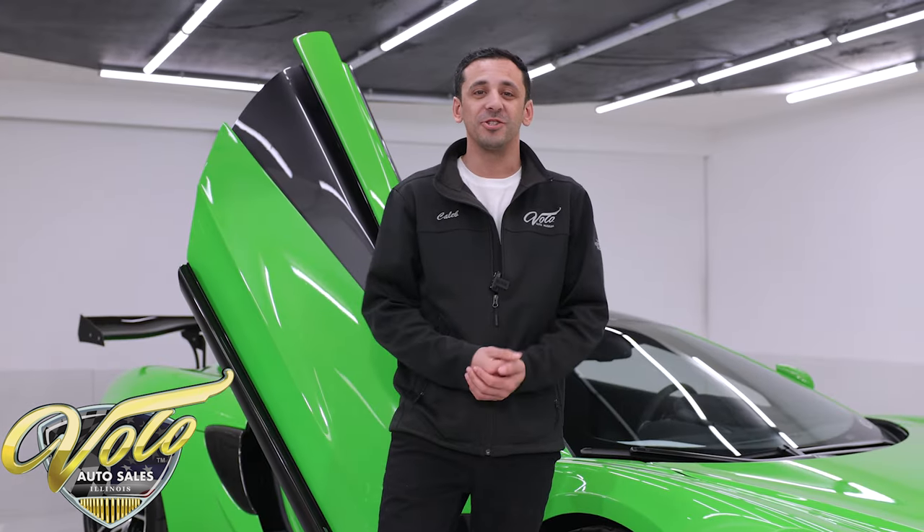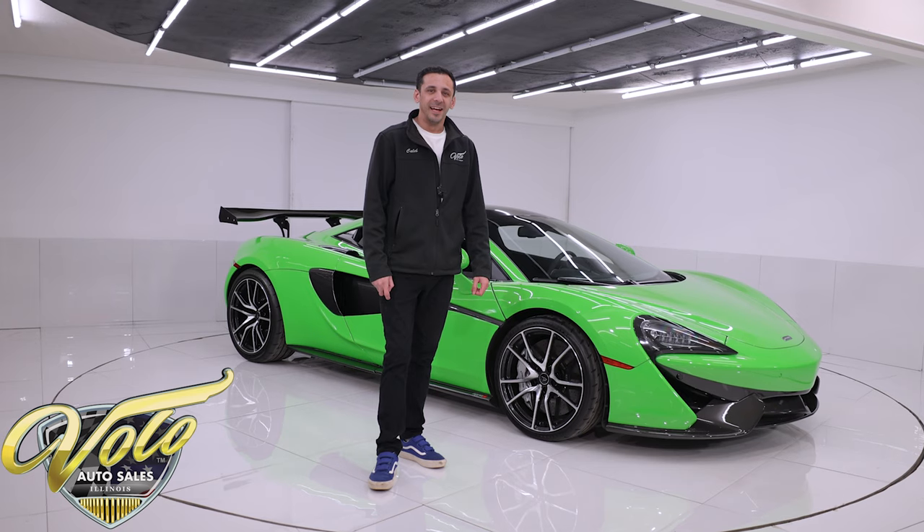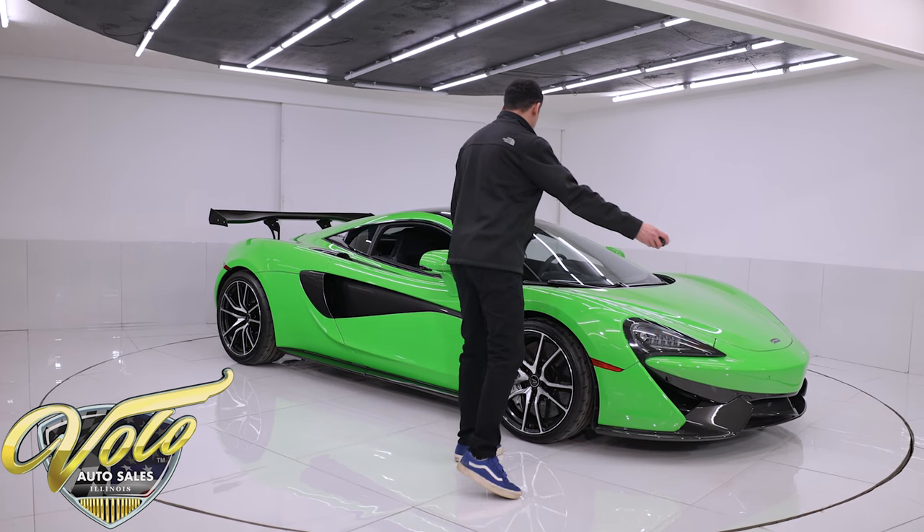If you guys enjoy our videos, please subscribe to our channel. If you click the bell icon, you'll get notified every single time a new video gets posted — we've got some killer rides coming in and out of this place. Make sure you subscribe so you're first to see them. Now let's check out this McLaren.